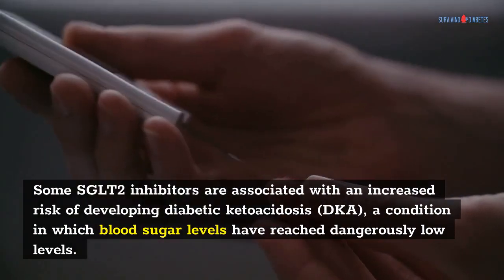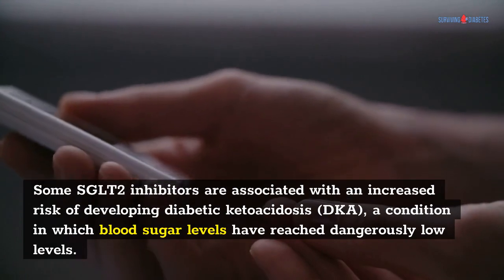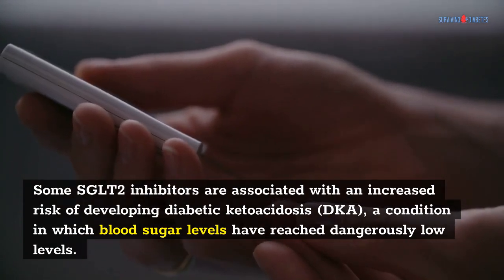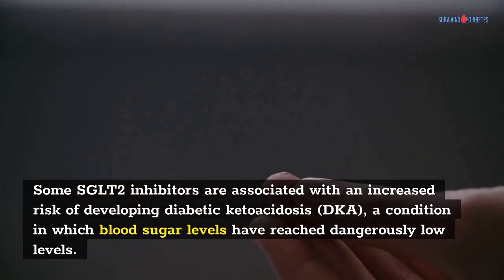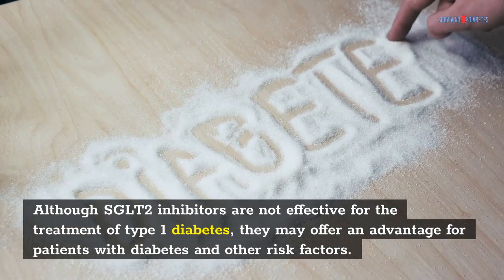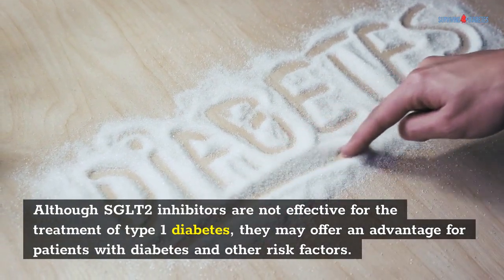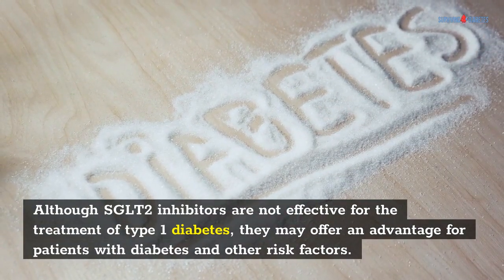Diabetic ketoacidosis can be a life-threatening condition and patients should be educated on its symptoms. Some SGLT2 inhibitors are associated with an increased risk of developing diabetic ketoacidosis, DKA, a condition in which blood sugar levels have reached dangerously low levels. Although SGLT2 inhibitors are not effective for the treatment of type 1 diabetes, they may offer an advantage for patients with diabetes and other risk factors.